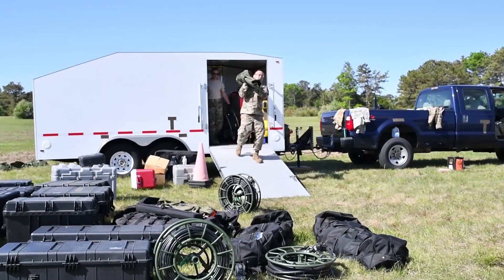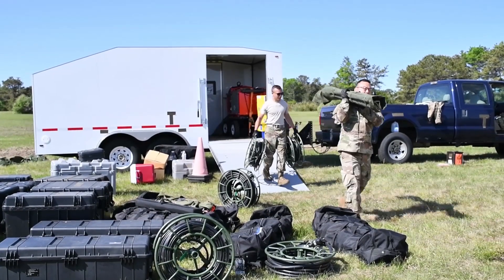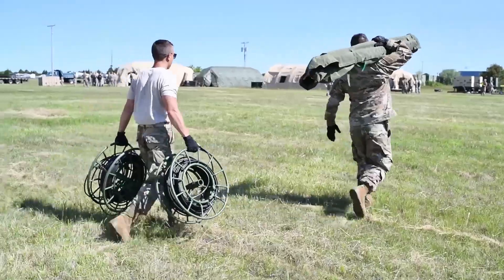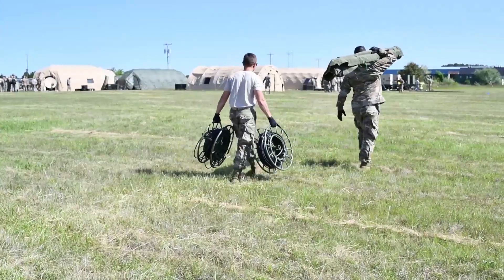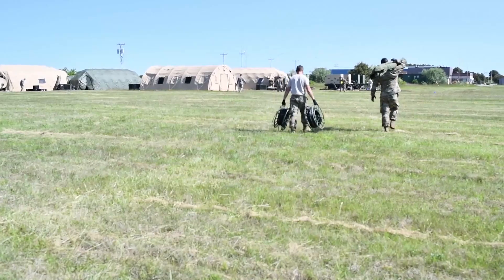I'm Technical Sergeant Mike Zarbo. I'm a team chief in the RF transmission shop for the 282nd Combat Communications Squadron. My primary duties in the RF shop are to work on things that wirelessly transmit for the Air Force — satellite communications terminals, handheld and man-pack radios, microwave radios. If it transmits wirelessly, it's ours.